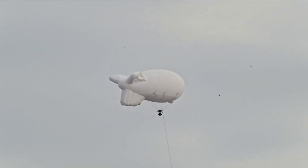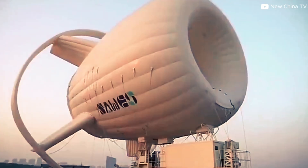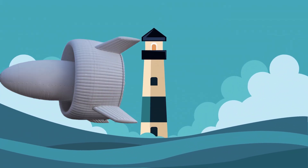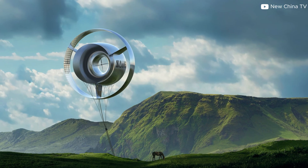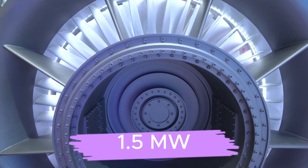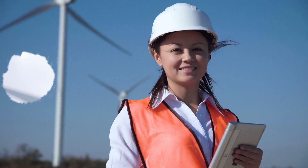You are now looking at the world's most powerful flying wind turbine, launched in western China. This enormous airship-like machine, roughly the size of a basketball court and as tall as a 13-story building, has just made history. Suspended high above the Gobi Desert in Xinjiang, it became the first turbine of its kind to generate 1.5 megawatts of electricity during a test flight — enough to power nearly 1,500 homes at once.